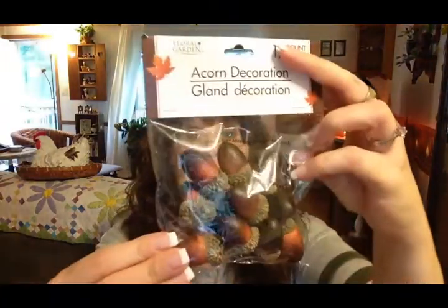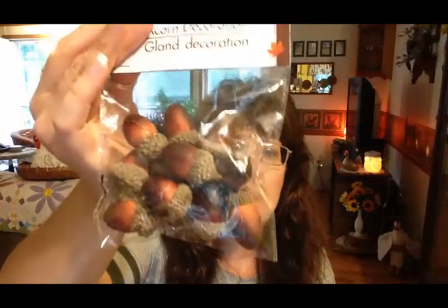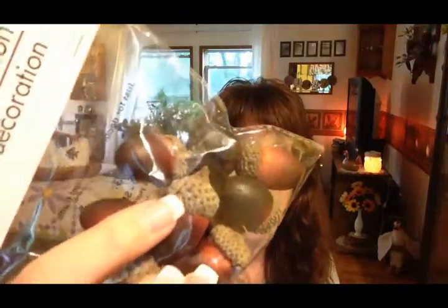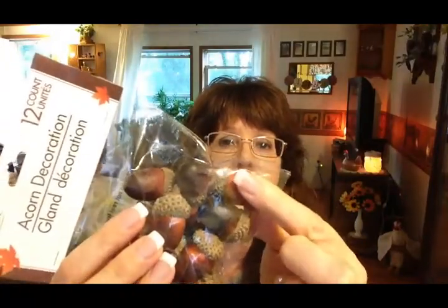I also picked up some acorn decorations, just for basket fill or to scatter on a table — I thought they were really pretty. If I'm not mistaken, I think the caps on them are actually real acorn caps; of course the acorn part is just styrofoam. My brain isn't working too good today so I get words mixed up — I'm sure a lot of people out there can understand that.